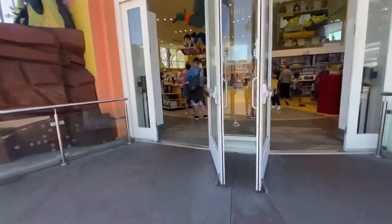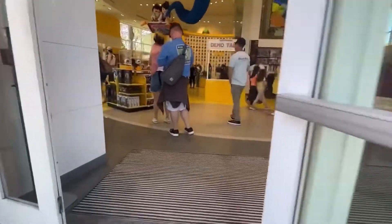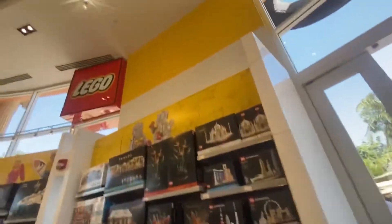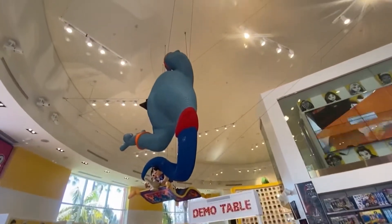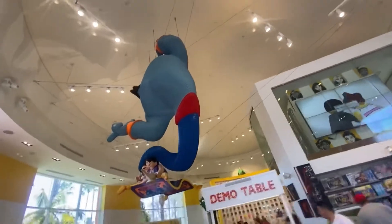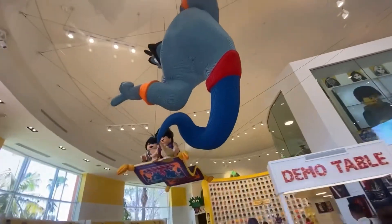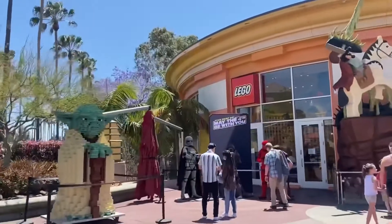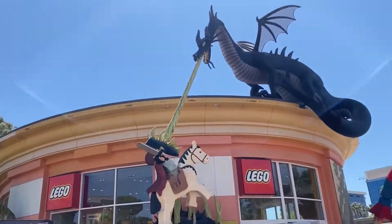Here we are walking into the Lego store, and guys, this store was so cool. All of the displays on the ceiling are built out of Legos, and the genie was hollow, but Aladdin and Jasmine on the rug — that was solid Legos. They had these all over, outside and in, and it was so cool to look at.